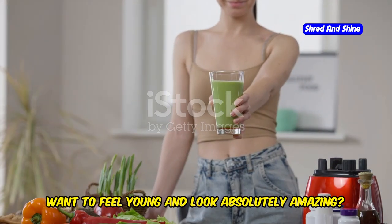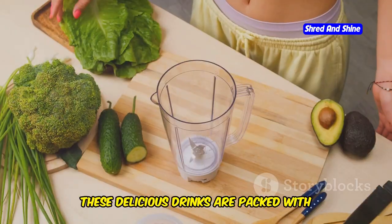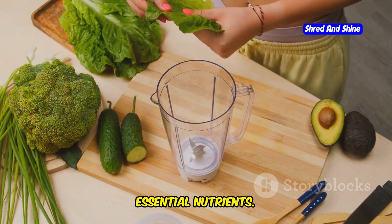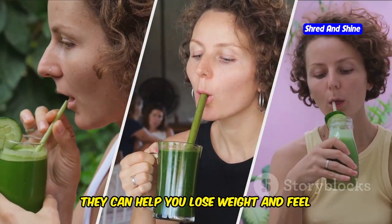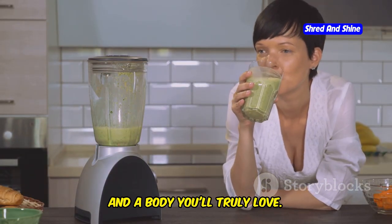Want to feel young and look absolutely amazing? Green smoothies are your secret weapon to success. These delicious drinks are packed with essential nutrients. They can help you lose weight and feel absolutely great. Think glowing skin, boundless energy, and a body you'll truly love.